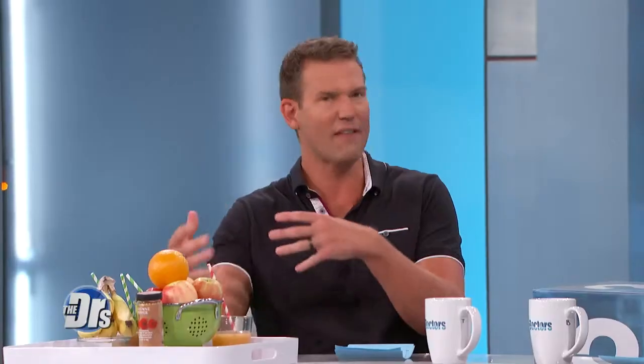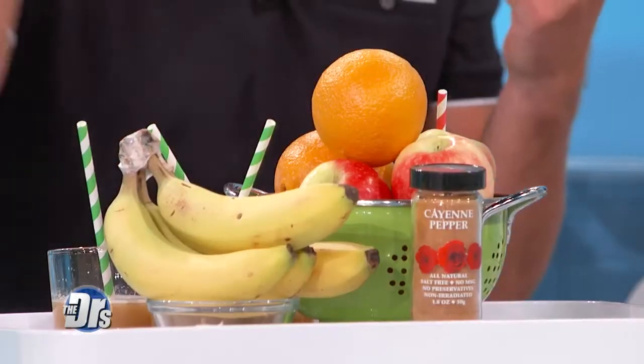Apples deliver a boost of energy with natural sugars, and keep you feeling full longer because of all that fiber. Oranges are packed with vitamin C, which may reduce fatigue. Bananas — carbohydrates, potassium, vitamin B6. I love throwing these into any juice or smoothie.